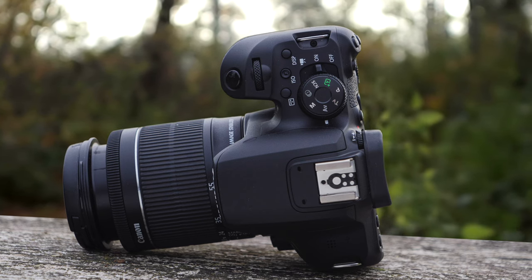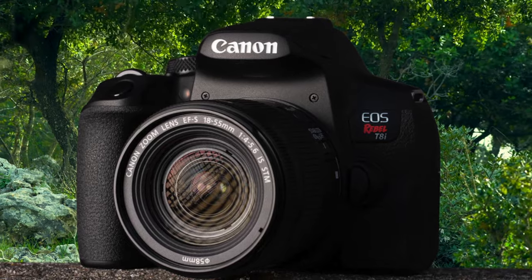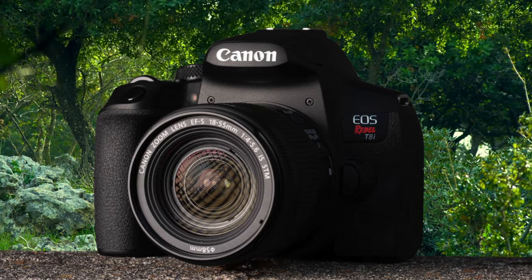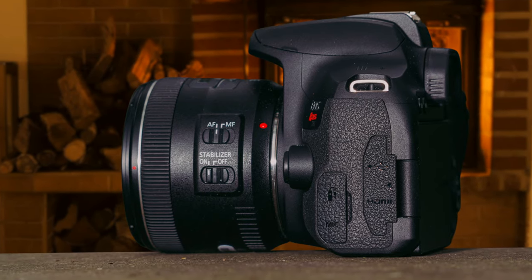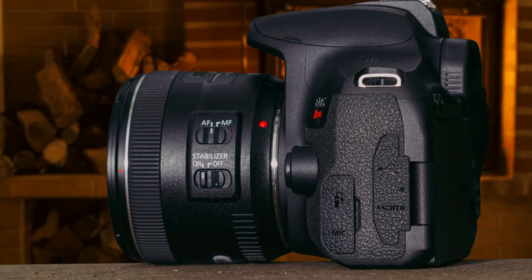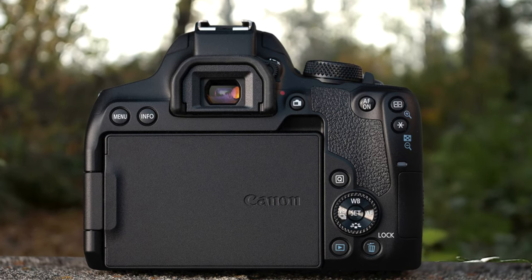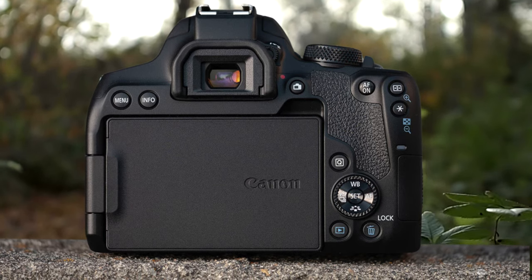Although its body is plastic, the Canon T8i is very solid in hand, with no creaks or flexing. It is also pretty light and compact for a DSLR. The main controls are well-placed and easy to locate by touch. When it comes to image quality, as an affordable camera aimed at entry-level photographers, it is good enough but won't win any awards. Overall, the Canon EOS Rebel T8i is well-built, with comfortable ergonomics, and provides solid image quality for users that prefer an optical viewfinder.